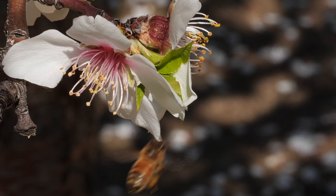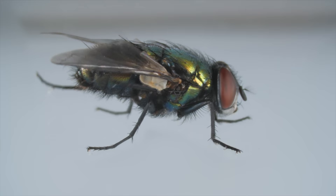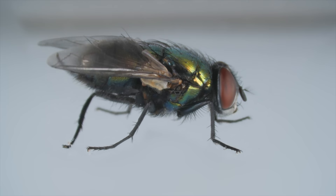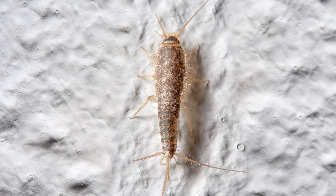Most insects do. Wings are useful — you can reach different kinds of food and steer clear of predators. The diversity of insects exploded when wings appeared. That's why there are hundreds of thousands of species of flies — and yes, mosquitoes are flies — and only a few hundred species of firebrats and silverfish.